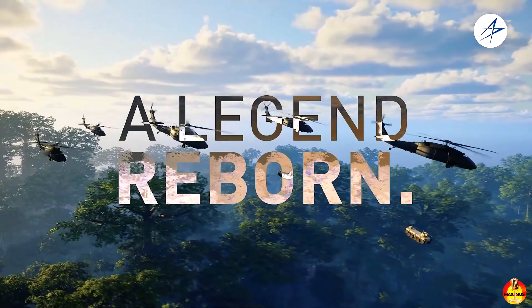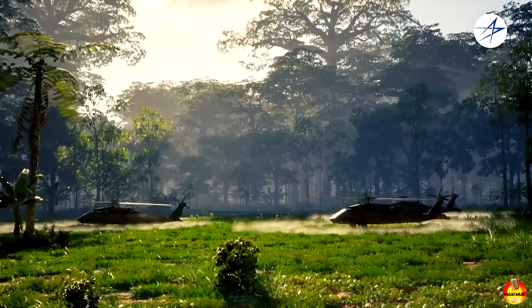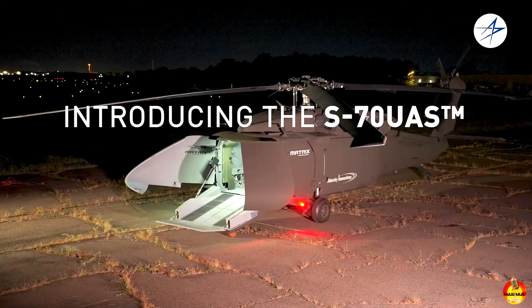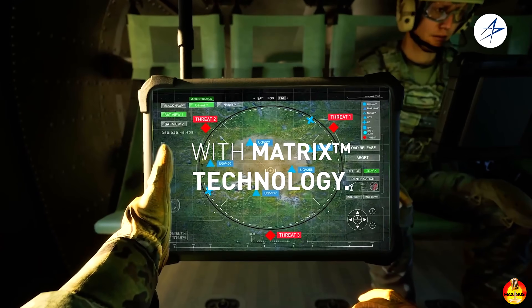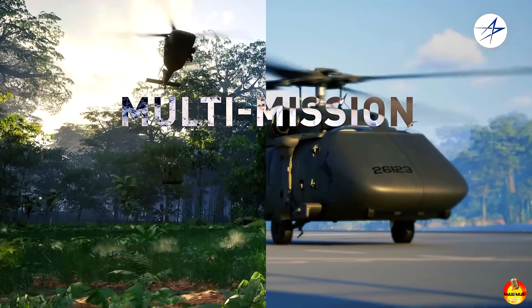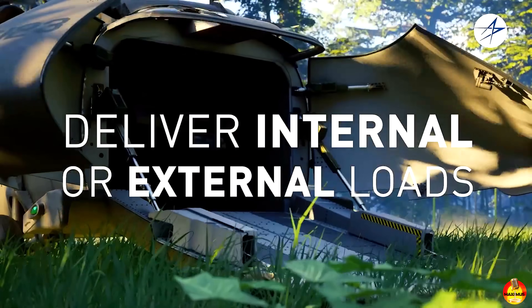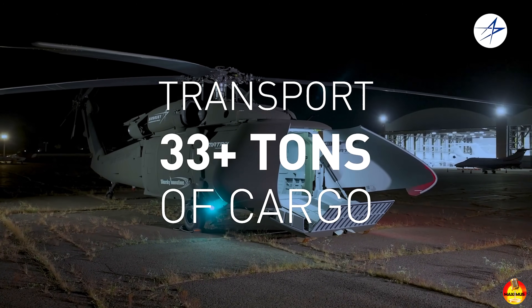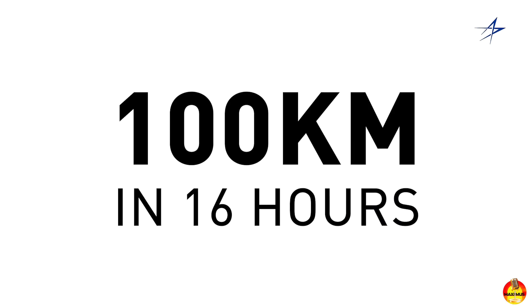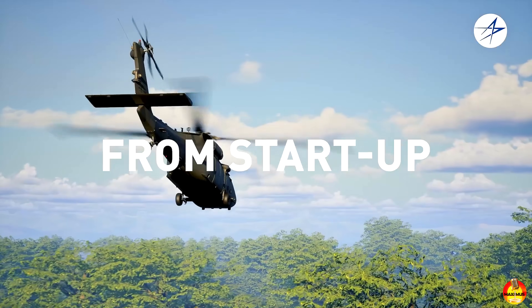Rich Benton, Sikorsky Vice President and General Manager, told reporters that customers said they need to be able to move things into theater in mass. Noting that many existing drones can only carry 100 or 500 pounds, he said they looked introspectively — since they already had an autonomous Black Hawk in use — and asked why they couldn't simply remove the cockpit and make it a UAS. And thus the U-Hawk was born.